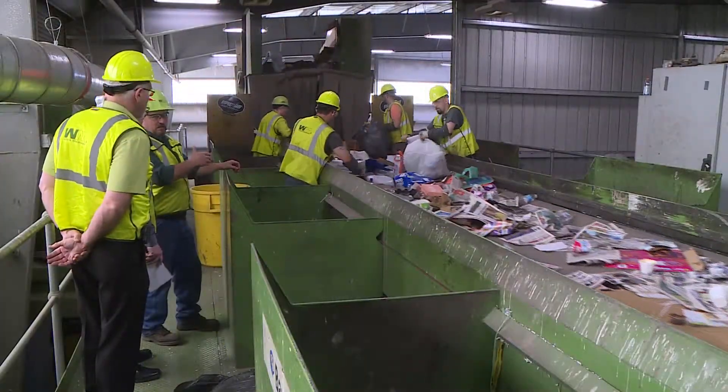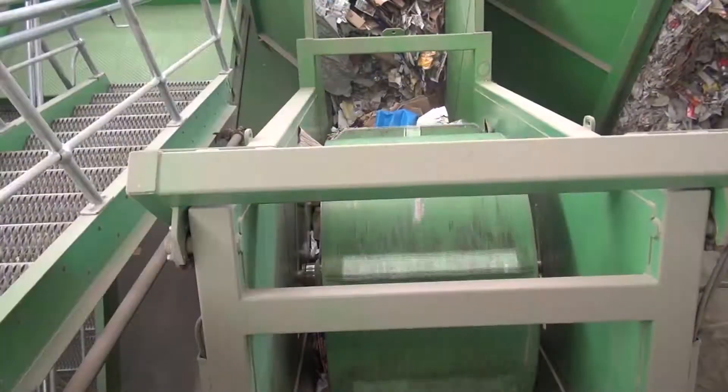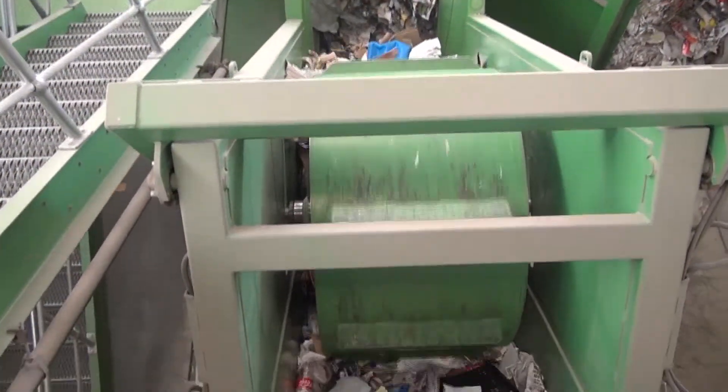Contaminants like clothing, anything with a cord or string attached to it, and the most common nuisance of all — the plastic bag. What happens with the plastic bags is they wrap around the machinery. When it wraps around the machinery, it breaks it down and we have downtime.